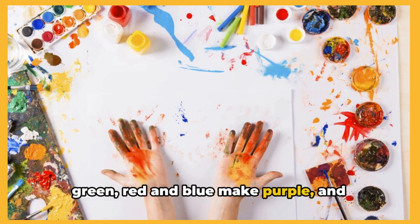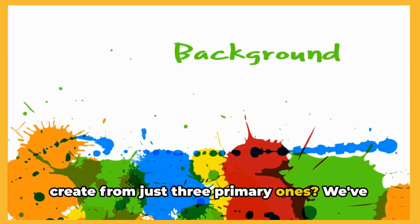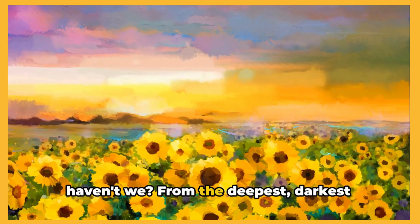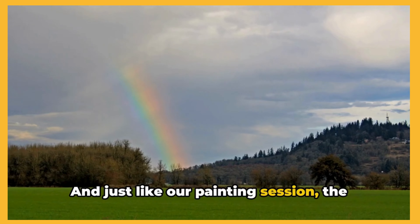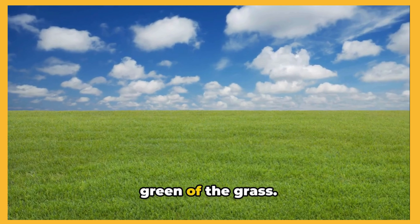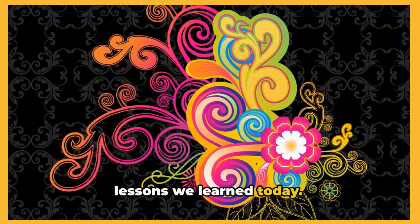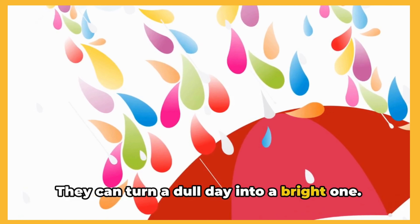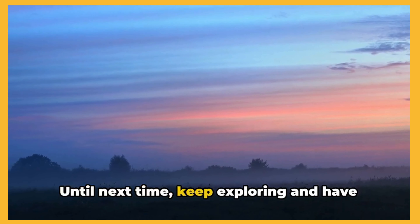That's right, blue and yellow make green, red and blue make purple, and yellow and red make orange. Wonderful! Isn't it amazing how many colors we can create from just three primary ones? We've had such a jolly good time mixing and swirling, dabbling and daubing. We've created a whole universe of hues, haven't we? From the deepest, darkest blues to the brightest, sunniest yellows, we've turned our canvas into a rainbow. And just like our painting session, the world around us is brimming with colors. Every single day, we see a dazzling array of shades, from the blue of the sky to the green of the grass. Colors are everywhere, adding beauty and vibrancy to our lives. Let's not forget the wonderful lessons we learned today. Colors are magical — they can transform a blank canvas into a beautiful masterpiece. They can turn a dull day into a bright one. Remember, just like in our painting session, you can create your own rainbow of colors in life. Until next time, keep exploring and have fun with colors.